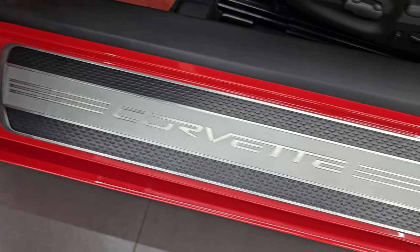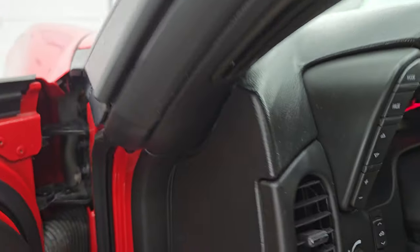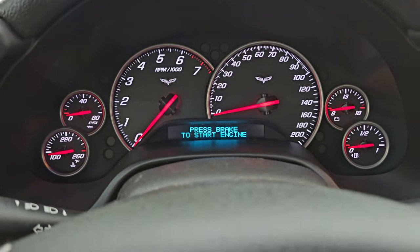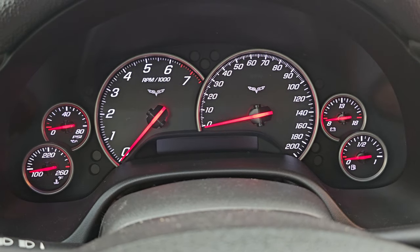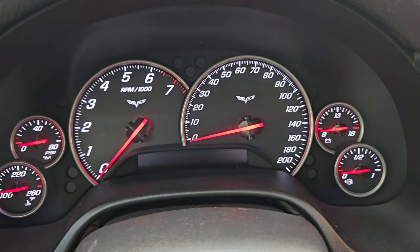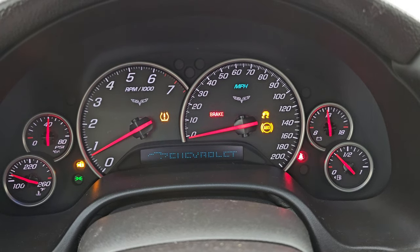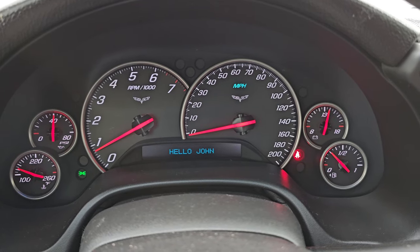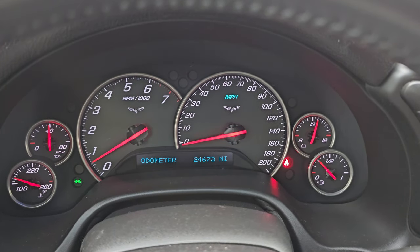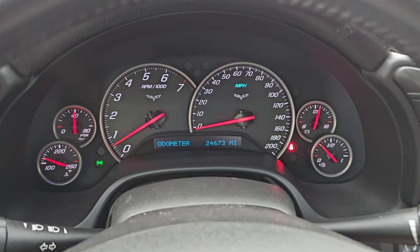The Corvette kick plate looks like it's in really nice condition as well. Let's hop inside, check out the miles and the radio. We'll put the soft top down and then we'll start it up. Starts right up, no check engine lights or anything like that. And you can change that hello message to read your name or whatever you want it to read. You can see this car has 24,673 miles on it. Instrument cluster is very nice and clean.